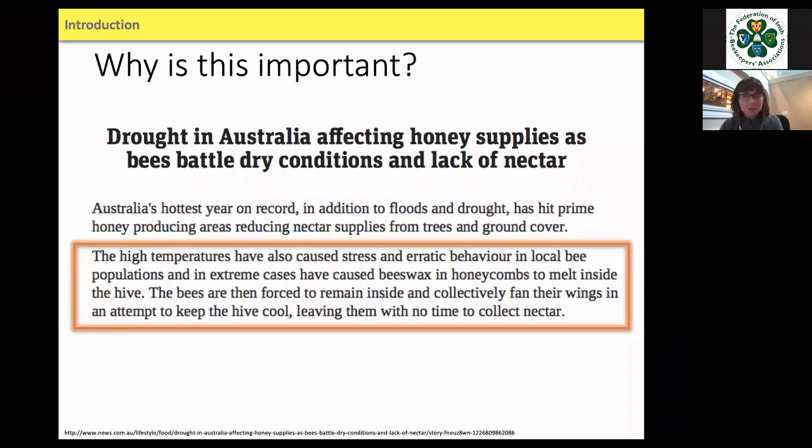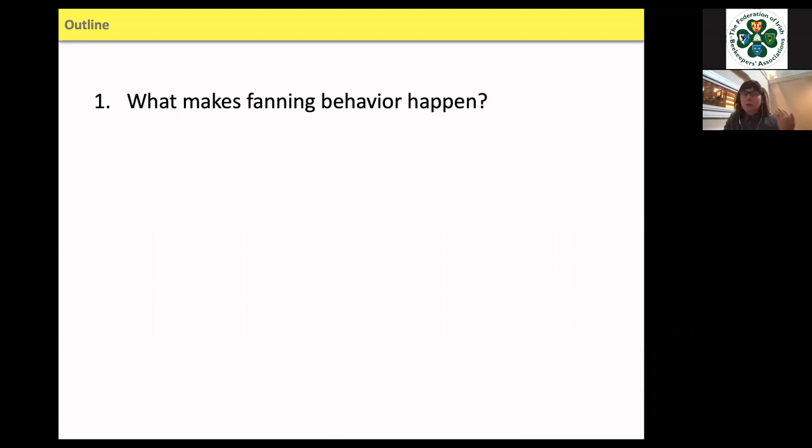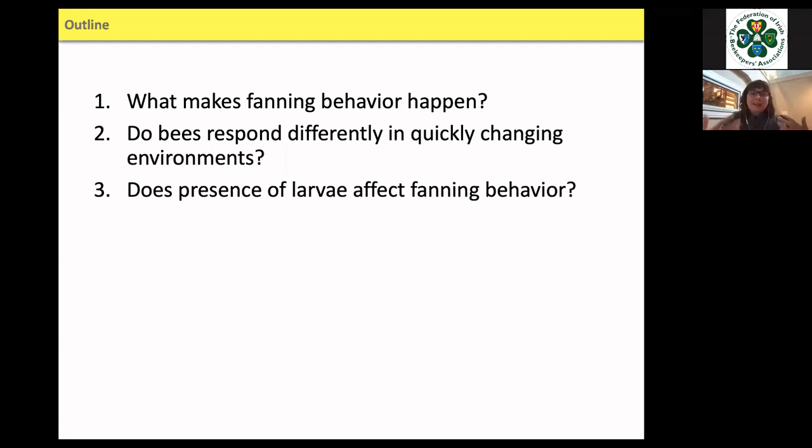This highlights the delicate balance of how the environment affects the entire division of labor inside the colony. My overarching question: how is this fanning behavior organized? The specific questions I explored during my PhD were: what makes fanning behavior happen, do bees respond differently in quickly changing environments, and does the presence of larvae affect fanning behavior? This is my research apiary in Boulder, Colorado — where I did all the beekeeping and research.